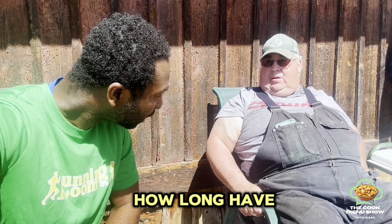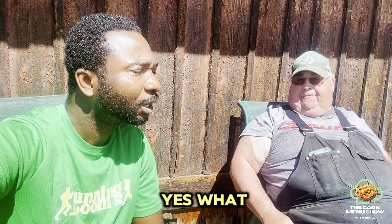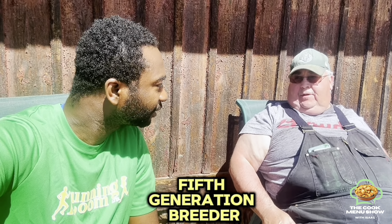So Kelly, how long have you been doing this? All my life. All your life? Yeah. As a breeder? Yes. A fifth generation breeder.